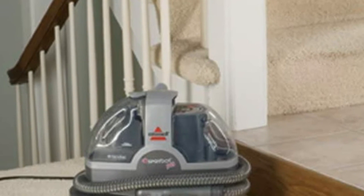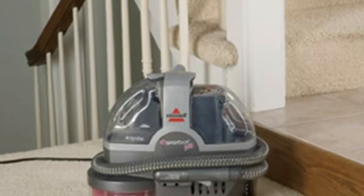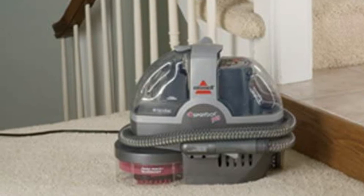Every Bissell purchase helps save pets. Bissell proudly supports Bissell Pet Foundation and its mission to help save homeless pets.